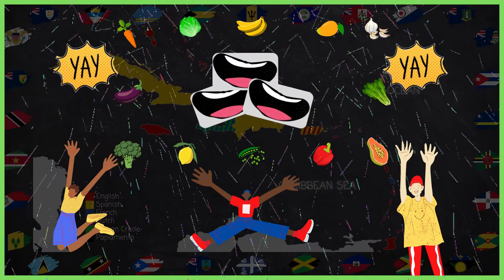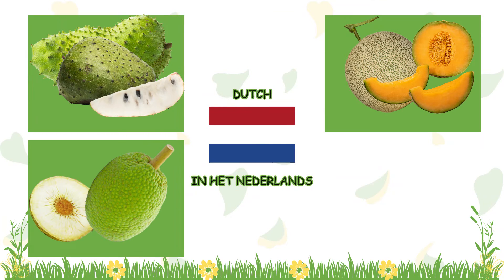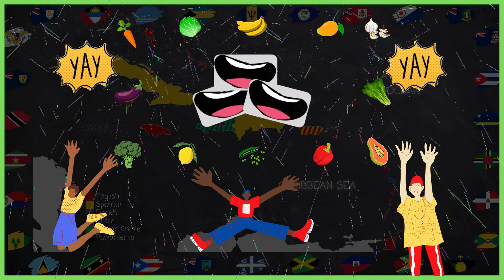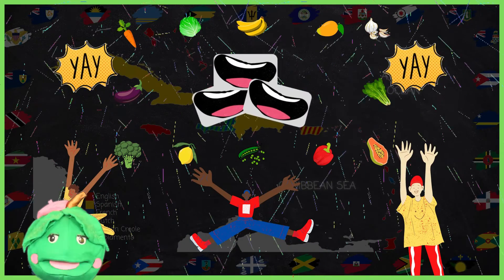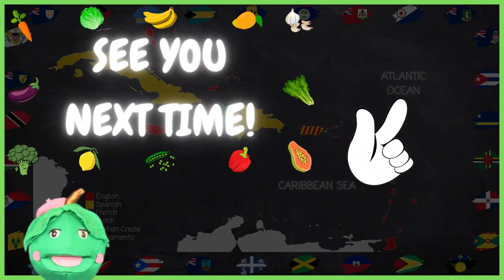Fantastis! Remember, VegHeads, we learned how to say soursop, cantaloupe, breadfruit, and cabbage in Dutch. That's georgiaque, maloon, blotchvooch, kol. So, that's it for these crops. Check out our other language videos to learn about other crops and in other languages. See you next time.